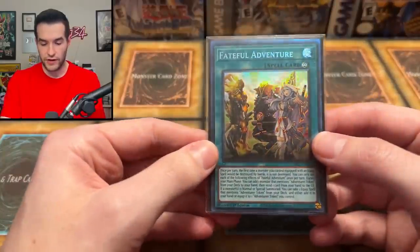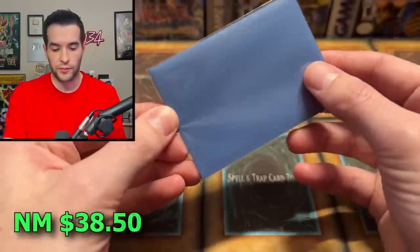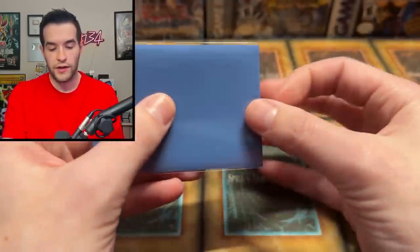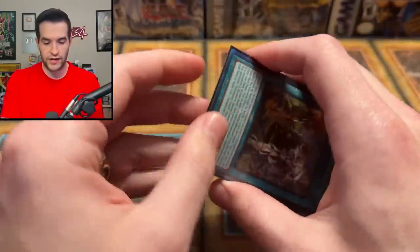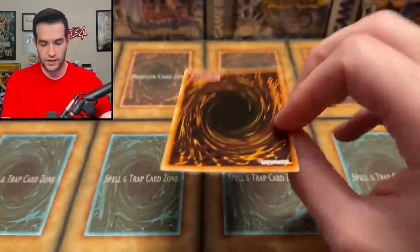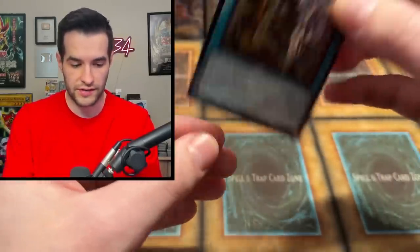We have a Fateful Adventure — this is going with that same engine. This is the Collector Rare. These newer cards are probably pretty nice, but they've probably been played for the actual TCG because they were pretty good for quite a while, so they may have some wear. The Fateful Adventure is looking pretty clean on the front — a little bit warped, but sometimes that's just how it goes with some newer Yu-Gi-Oh cards.